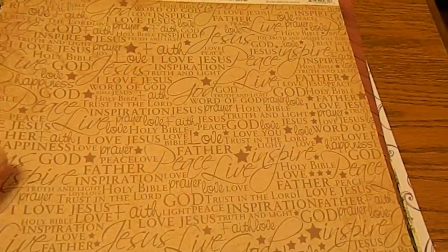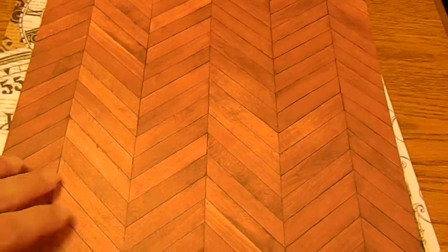This one is also by Recollections, it's called Faith, and it has all the spiritual sentiments on there — very cool. This one's called Dark Wood Floor and I liked the fact that the pattern reminded me of chevron, so I picked that up.